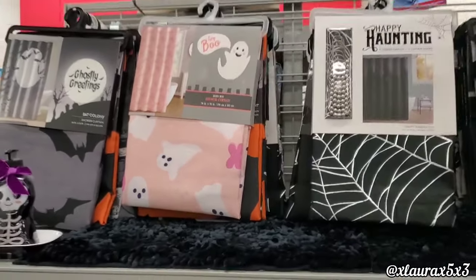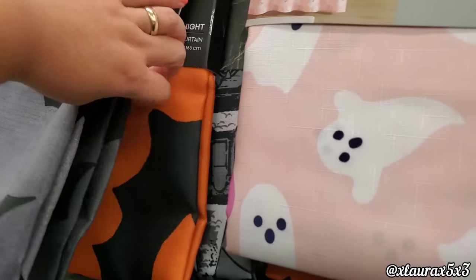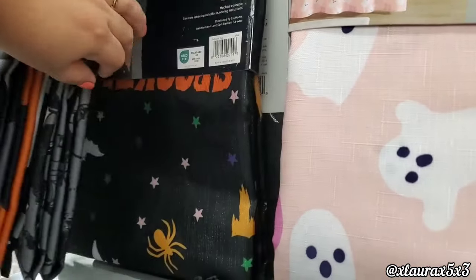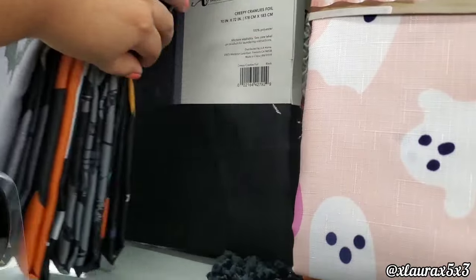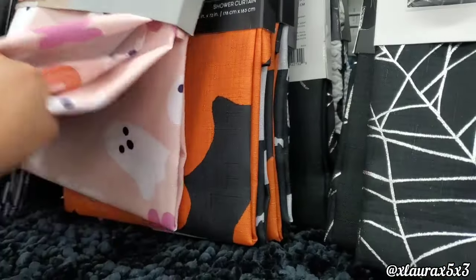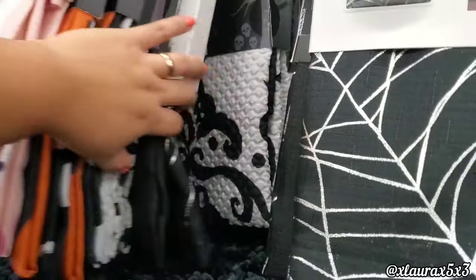The shower curtains include one with pink and white ghosts, a 'Happy Haunting' version, one in gray with bats, and a haunted house design. These were all pretty much priced at $7.99.